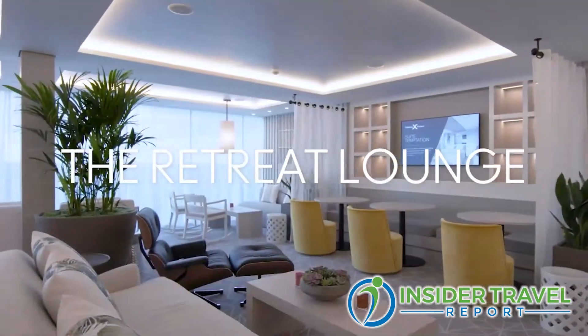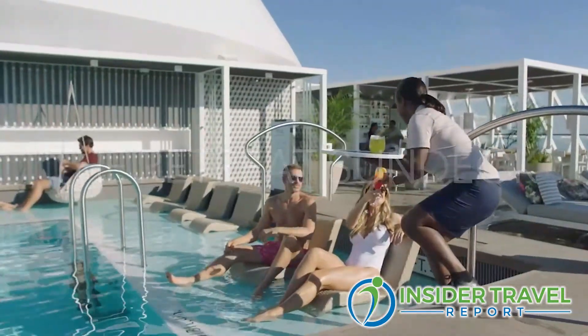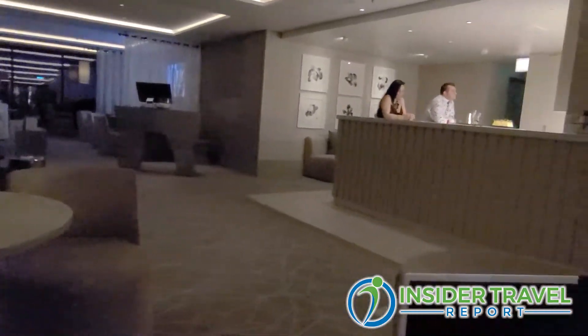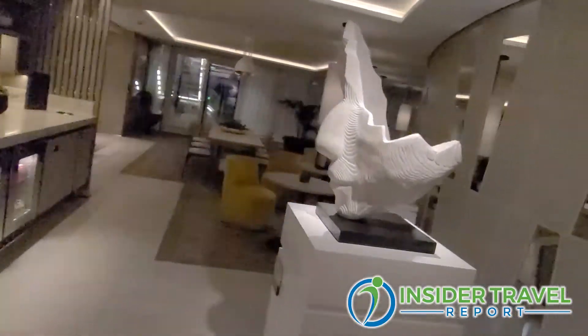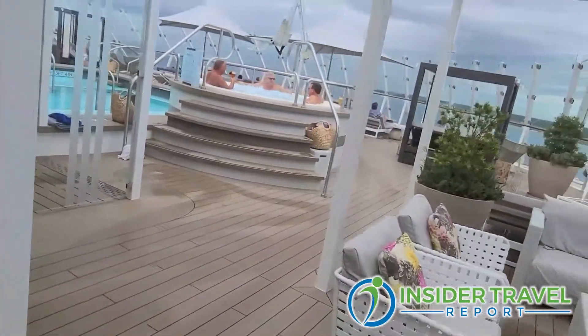After Aqua Class, we have what we call the Retreat, and the Retreat is for all of our suites. If you have a suite, you get access to the Retreat, which includes the Retreat Lounge, the Retreat Sundeck, and your own restaurant called Luminae. The Retreat has evolved since Edge — there's now a bar. On Edge it was the first time we did it, and it was a huge success. Twelve percent of our staterooms are suites, so all those guests get access to the Retreat. We added a bar on Apex, and on Beyond we're making it almost twice the size. The Retreat Sundeck will be two decks with whirlpools and jacuzzis, and Luminae Restaurant will be bigger as well.